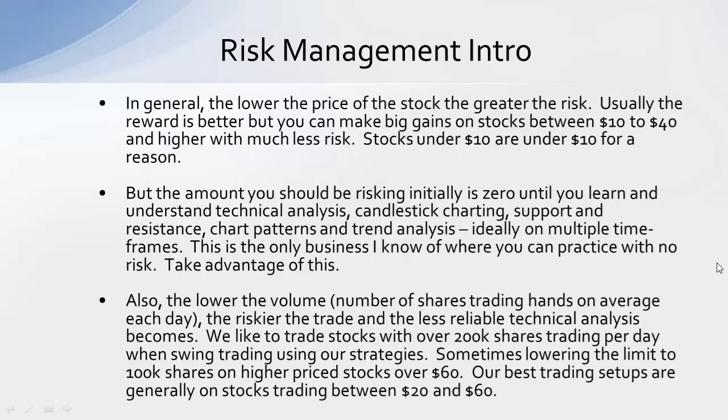Another thing about risk management: in general, the lower the price of the stock, the greater the risk. Usually the reward is better, but you can also make big gains on stocks between $10 to $40 and higher with much less risk. It depends on the volatility of the stock, but usually stocks in those price levels have a more established business and less downside percentage risk in most cases.